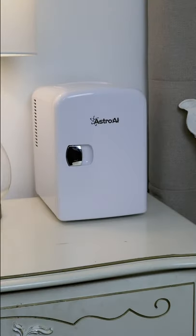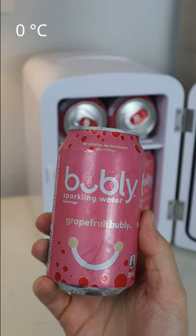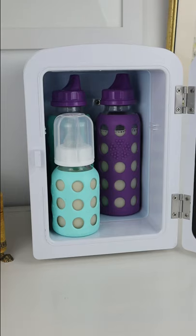This portable mini fridge is simply awesome. You can use it to keep up to six cans cool to 32 degrees Fahrenheit, which also makes it perfect for your skin and beauty care essentials or your baby food.